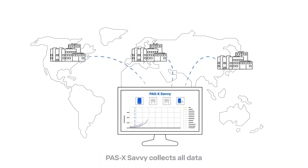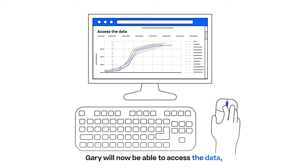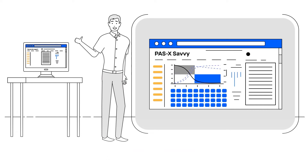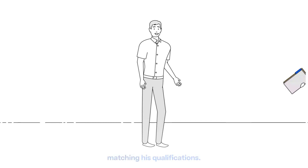Pazak Savvy collects all data from multiple data sources across different manufacturing sites. With just a few clicks, Gary will now be able to access the data, analyze the information, and generate an automated report. Therefore, instead of wasting his precious time, with the help of Pazak Savvy, Gary can spend his time more efficiently and focus on tasks matching his qualifications.